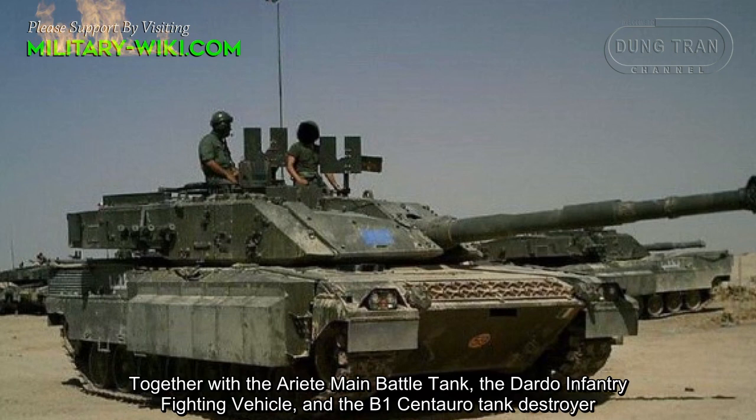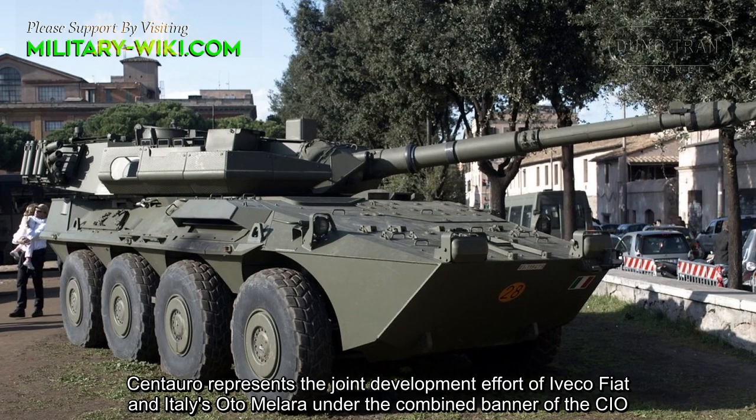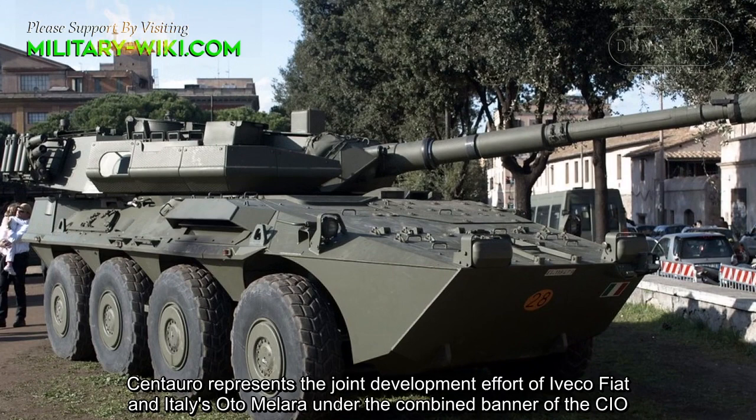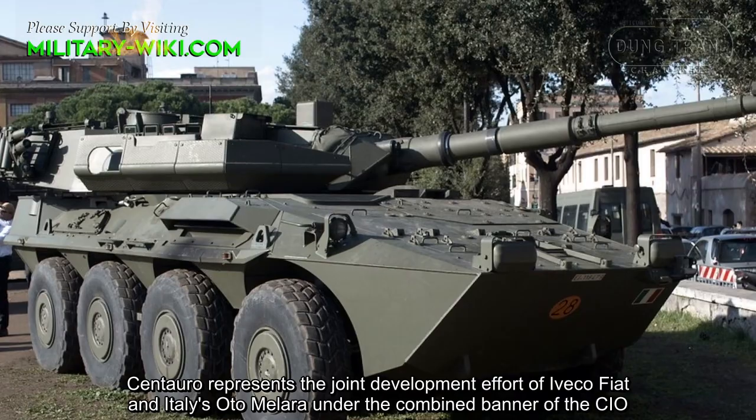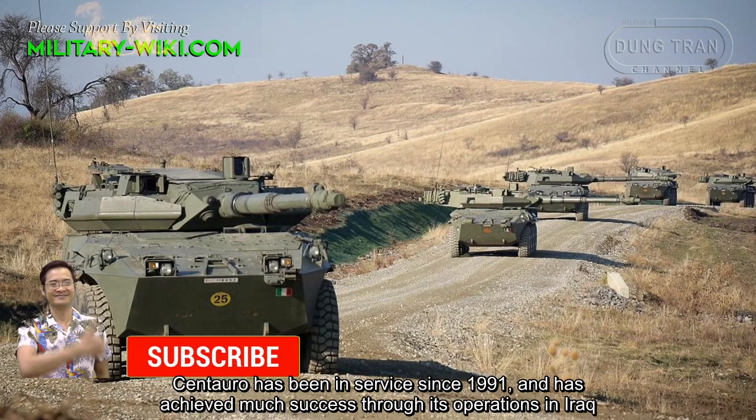Together with the Ariete main battle tank, the Dardo Infantry Fighting Vehicle, and the B-1 Centauro Tank Destroyer, they form the core strength of the Italian armored forces. Centauro represents the joint development effort of Iveco Fiat and Italy's OtoMelara under the combined banner of CIO. Centauro has been in service since 1991 and has achieved much success through its operations in Iraq.